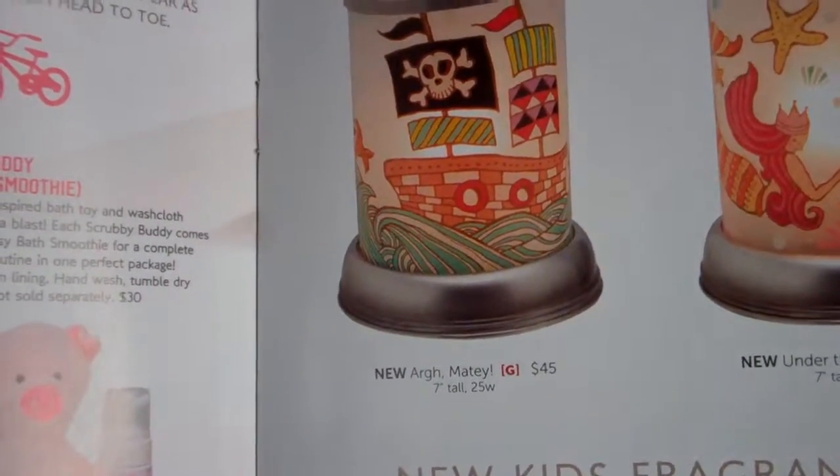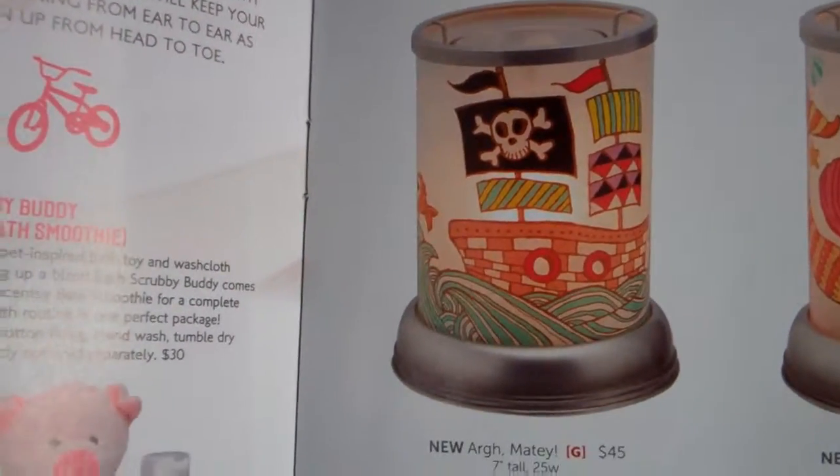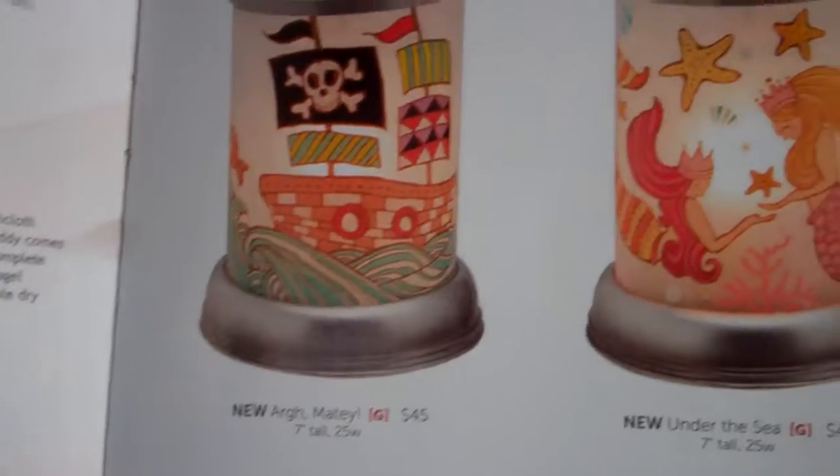The first one is Argh Matey, which is $45 and obviously has a pirate theme. Both of these warmers have a glow to them, so they're great to light up a kid's room and be a night light for them.